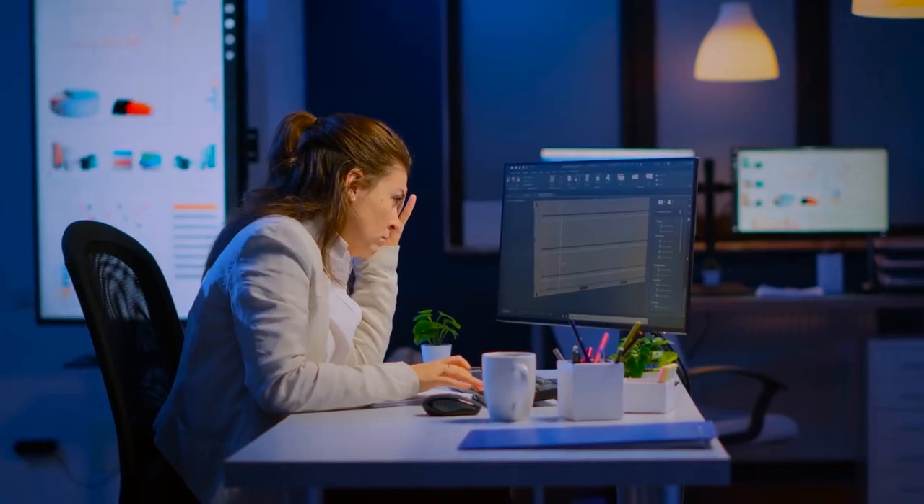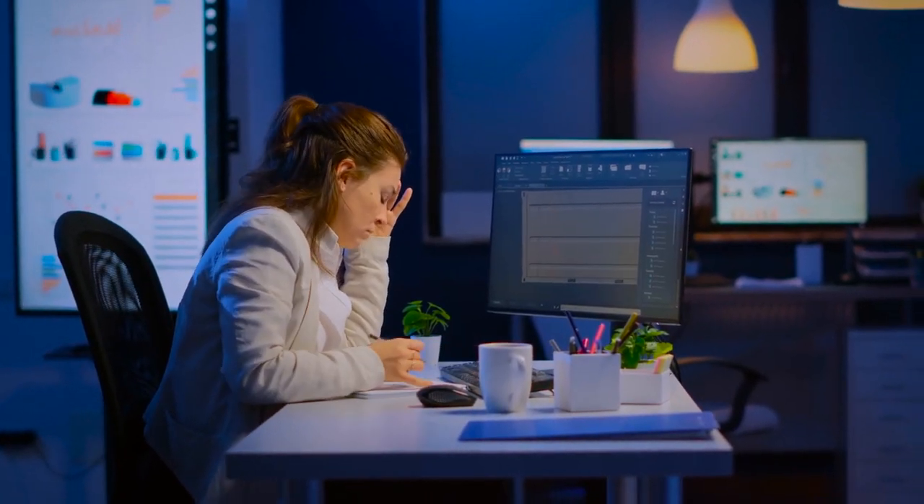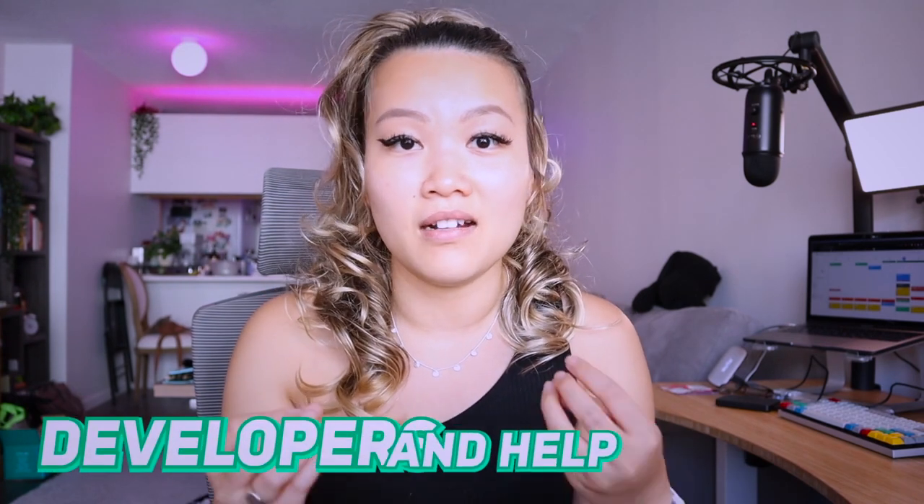If you complete the first 1,200 hours of freeCodeCamp's open source curriculum, you can get real-world practice and expand your portfolio by building projects for non-profit organizations. Don't overlook non-profits — a lot of them need developers and help. Volunteering or contributing to their codebases really demonstrates that you can code and handle production-quality code.